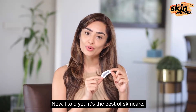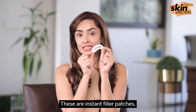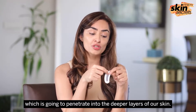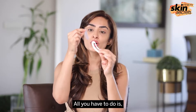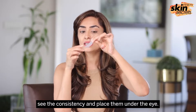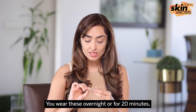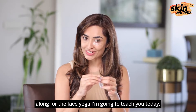It's the best of skincare, face yoga, and technology — these are instant filler patches, basically 0.25mm crystallized hyaluronic serum which is going to penetrate into the deeper layers of our skin. All you have to do is use them like a sheet mask, peel them, see the consistency, and place them under the eye. You wear these either overnight or for 20 minutes. Have two glasses of water and follow along for the face yoga I am going to teach you today.